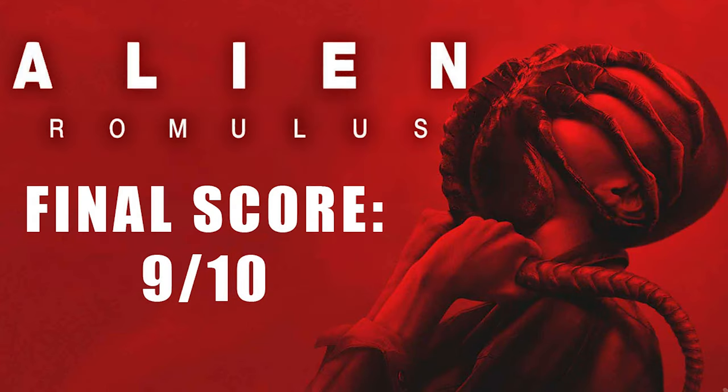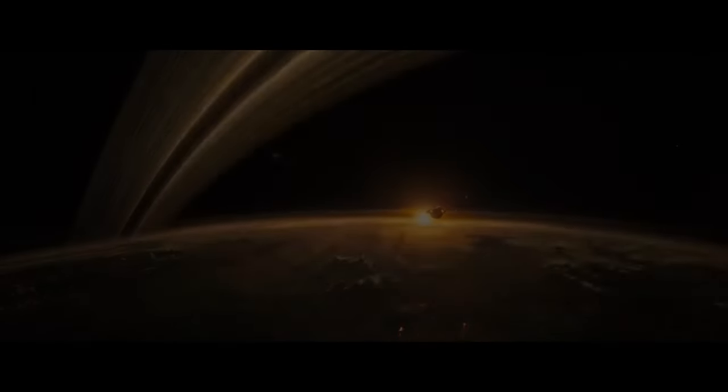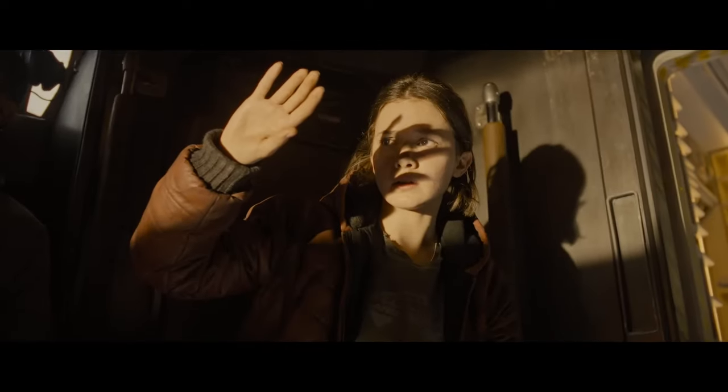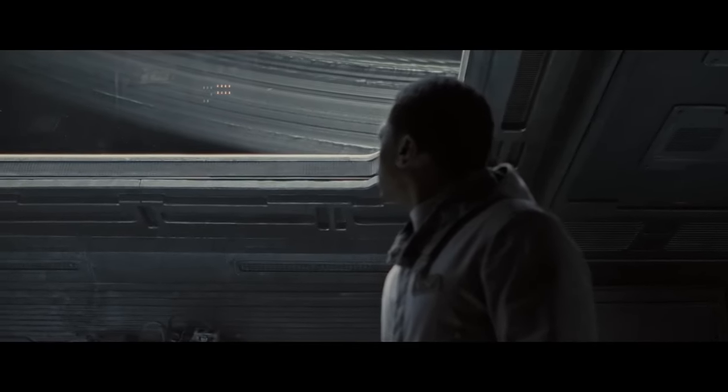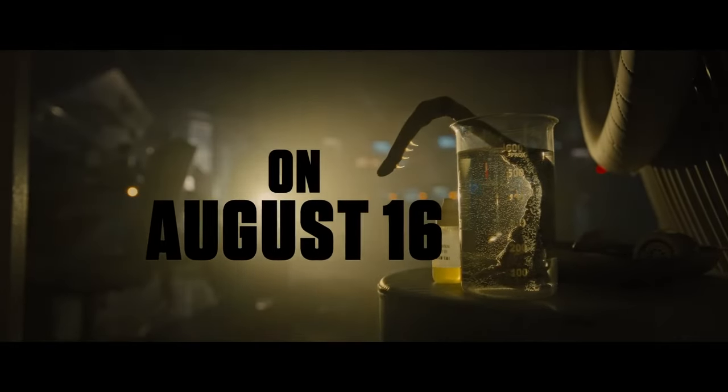My final score for this film — this beauty of a love letter, this wonderful summer blockbuster that the franchise needed so desperately — you've heard how positive I've been in this review, so this isn't going to come as any surprise: Alien Romulus gets a 9 out of 10 from me. It's a worthy addition to a franchise that has seen its fair share of lows. While it doesn't break new ground in terms of story, it delivers exactly what fans have been craving — a return to the tension, horror, and intensity that made the original films so iconic. Fede Alvarez has crafted a film that feels both respectful to its predecessors and innovative in the ways that matter most, bringing fresh energy to familiar territory. The practical effects, sound design, and strong performances all work in tandem to create an experience that, while predictable, is undeniably gripping.